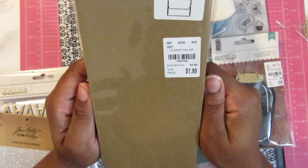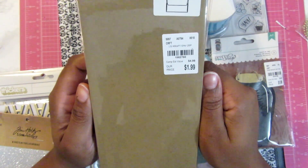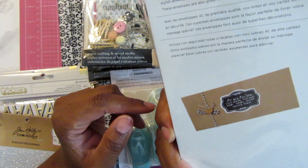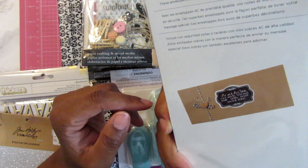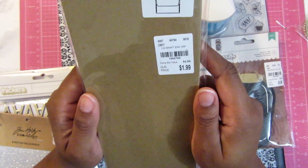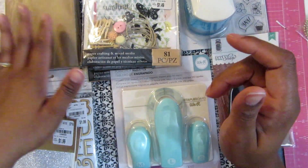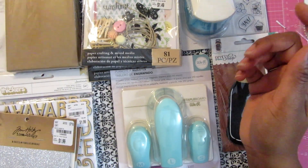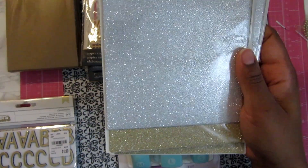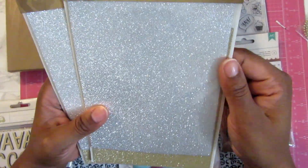I bought these envelopes — item number 1-9-6-2-7-6-0. I was watching a video and someone else had bought these and was making a craft with them, though I'm not sure what that craft was now. But that's what happens when you watch videos. You can never have enough different envelope sizes and I didn't have this particular size.